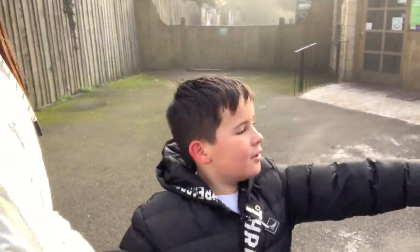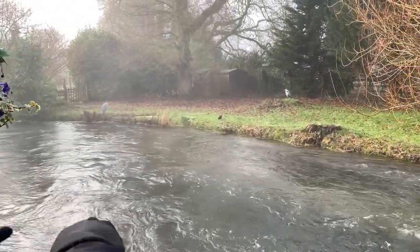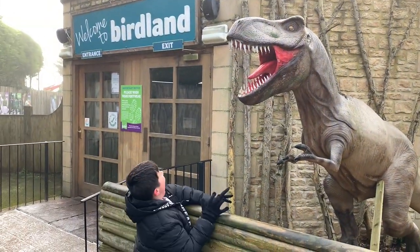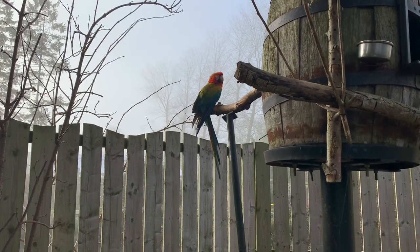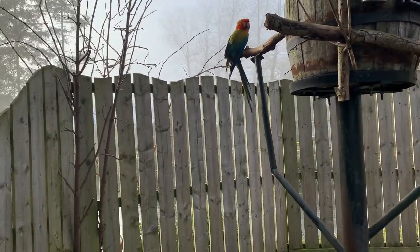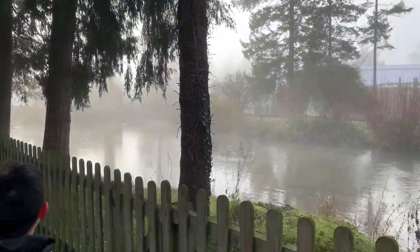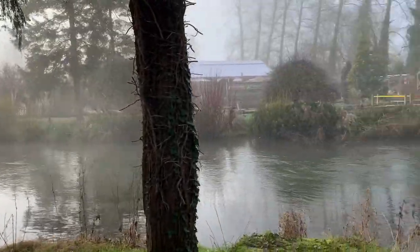Before we've even got in, Leo has already spotted some birds over there. Oh there's a big scary dinosaur - watch it doesn't eat you! So the first animal we found is a parrot - I wonder if it talks. Leo says hello - he's looking at you like you're crazy. I don't think that works! Let's go and explore. It is so foggy today.